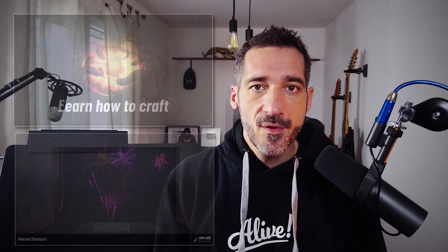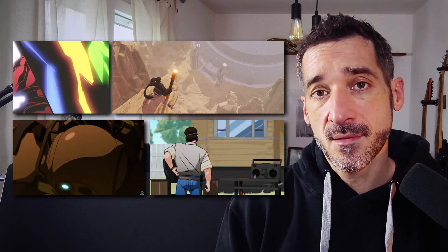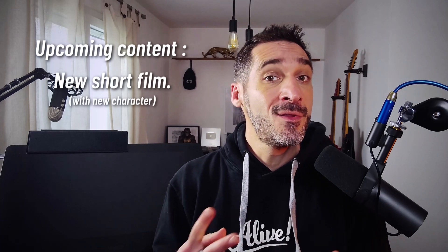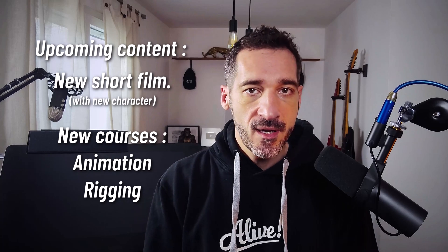Let's now talk a bit about the future of P2Design and P2Design Academy. I worked on a lot of projects this year, making shorts for fun or for commercials — it was really inspiring and I learned a lot of new things. I'm preparing a new personal short movie for the channel, and I'm planning to create two new courses: one rigging course and one animation course. I'm not going to make The Art of Effective Rigging 3 or Alive 2 — Alive and the current rigging course are fundamentals courses.